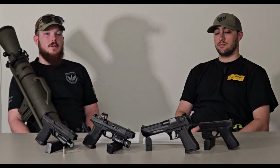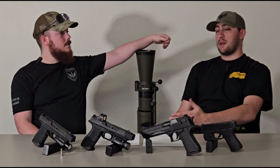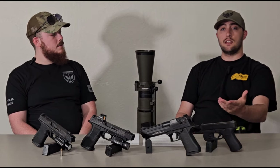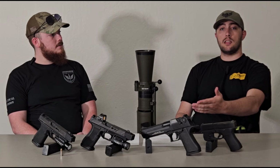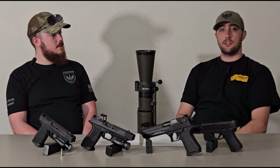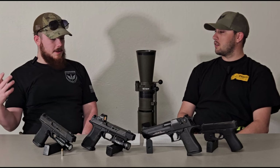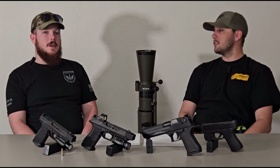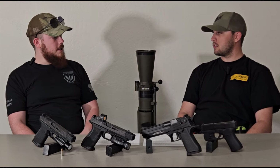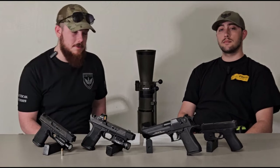We also touched on holsters and weapon lights earlier, but let's cover maintenance. How easy is it to maintain your firearm, especially when putting thousands of rounds through it during training? How easy is it to field strip? You never know when you'll have an issue and need to break it down at the range. It's really unfortunate when something fails at the range and you can't get into the gun because you need a special tool. For example, I had a Springfield Prodigy that needed an Allen key to remove the recoil spring — I didn't have one with me.